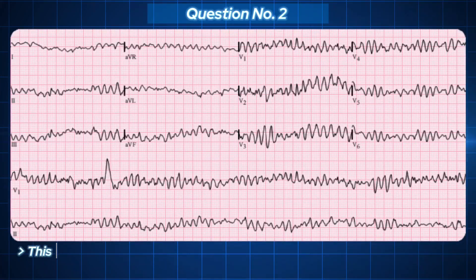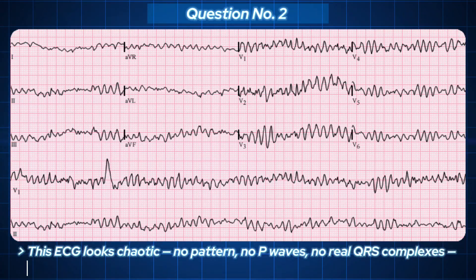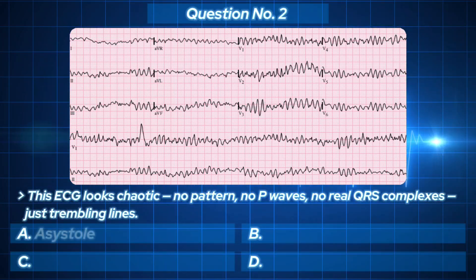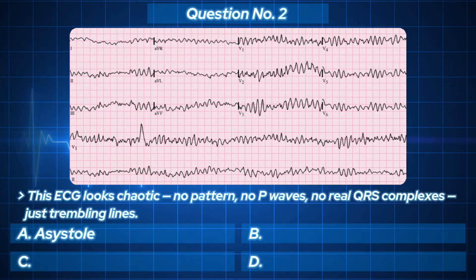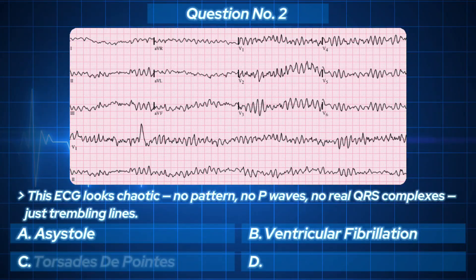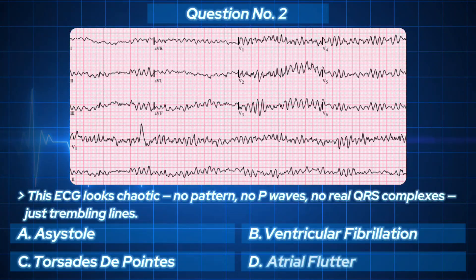The ECG looks chaotic. No pattern, no P waves, no real QRS complexes — just trembling lines. No pulse, no cardiac output, just chaos. Your options: A. Asystole. B. Ventricular fibrillation. C. Torsades de pointe. D. Atrial flutter.